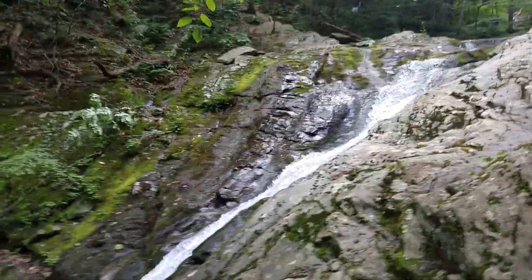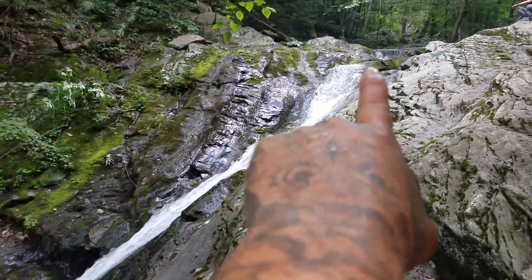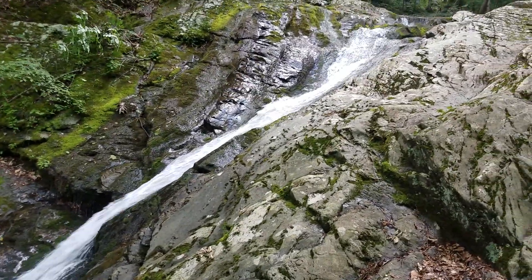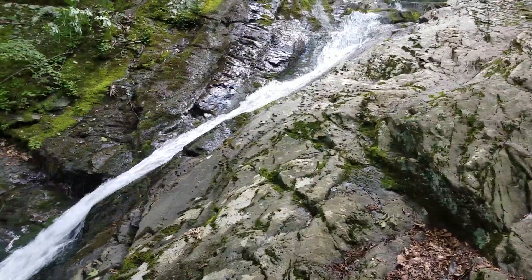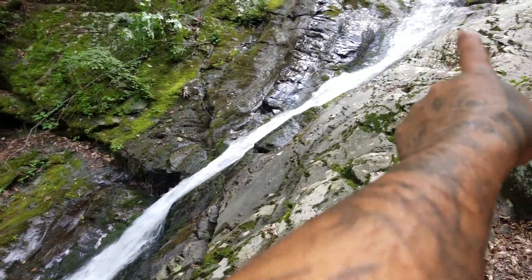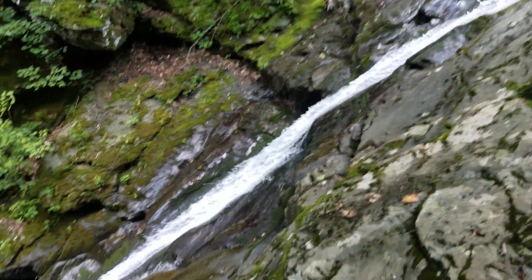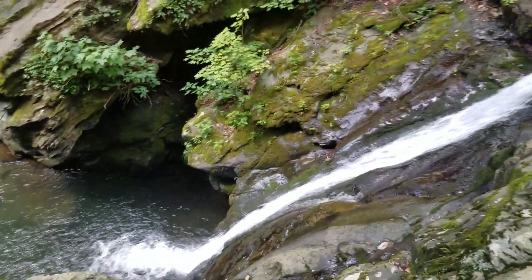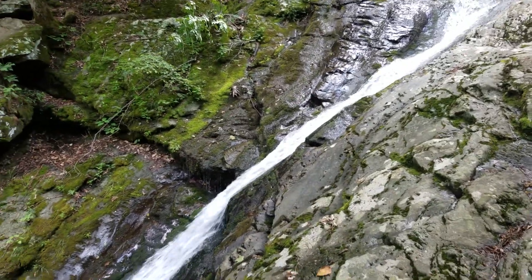I usually go down from the slide all the way up there and come down. But today, there's not a lot of water. I don't think that little bit of water is going to carry me through the channel that I need to go down. I might mess around and jump off and hit the rocks. So I'm going to play it safe today, play it cool, enjoy the day, and have fun.